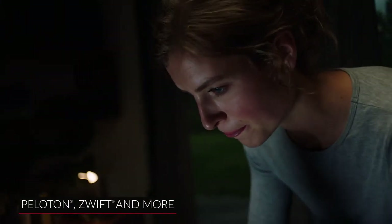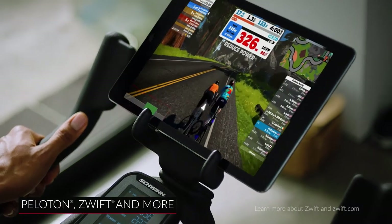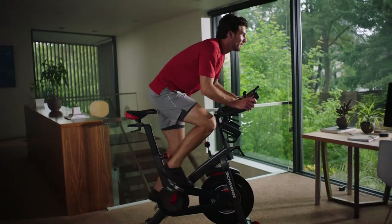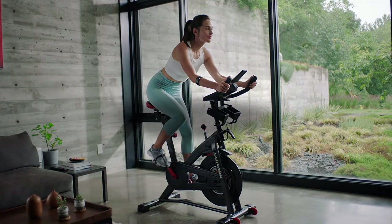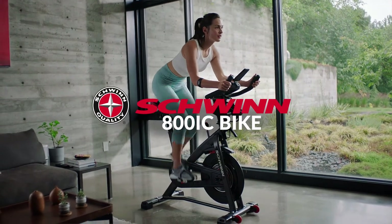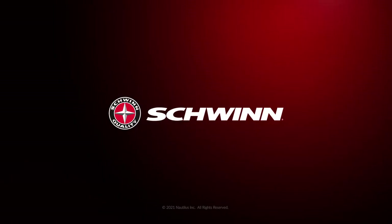And if you're looking for even more adventure, the 800IC bike also connects with cycling apps such as Peloton, Zwift, and more. Fitness was never meant to be put in a box, and neither were you. Escape the everyday with the Schwinn 800IC bike — your ticket to a daringly healthy lifestyle.